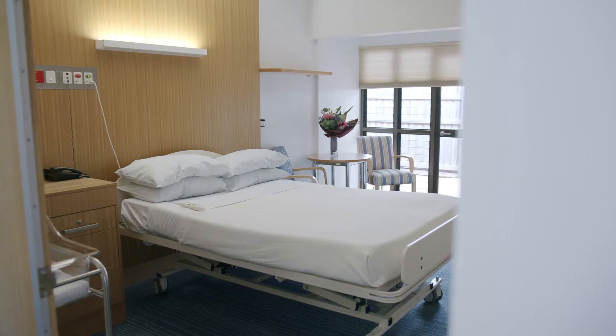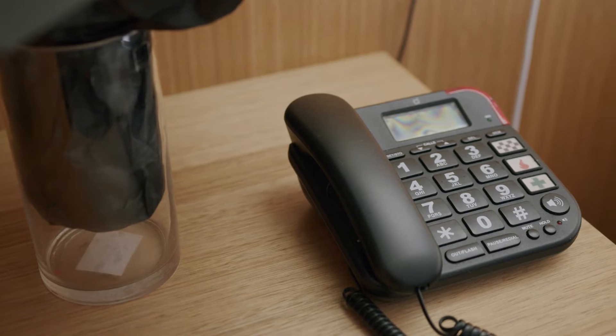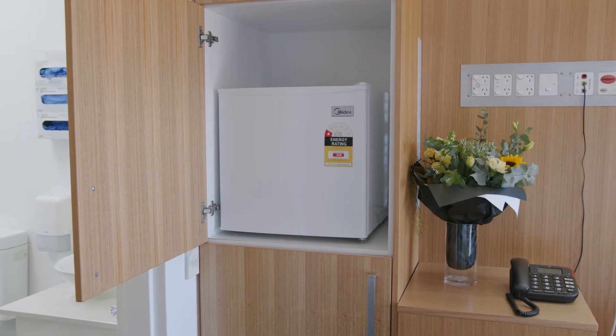At Mater Mothers Private Townsville our 23 single rooms are designed to ensure your stay is as comfortable as possible. Each room includes an ensuite bathroom, phone, and fridge, and plenty of natural light.